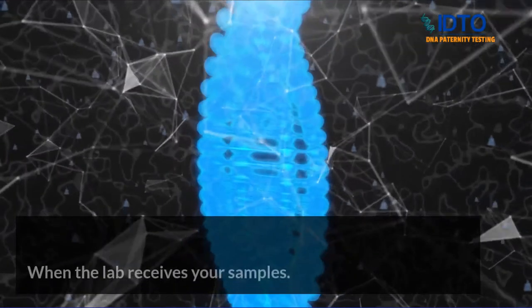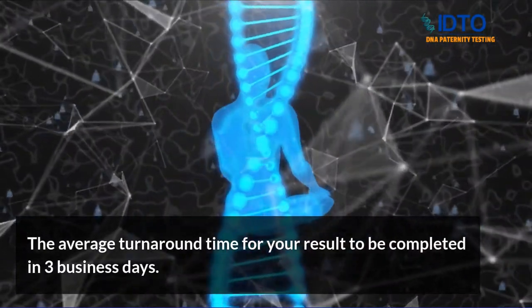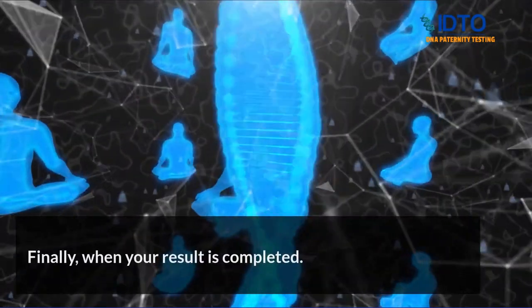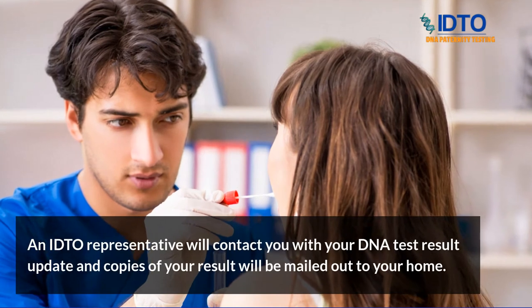The average turnaround time for your results to be completed is three business days. When the result is completed, an ADTO representative will contact you with a DNA test result update, and copies of the report will be mailed out to your home.